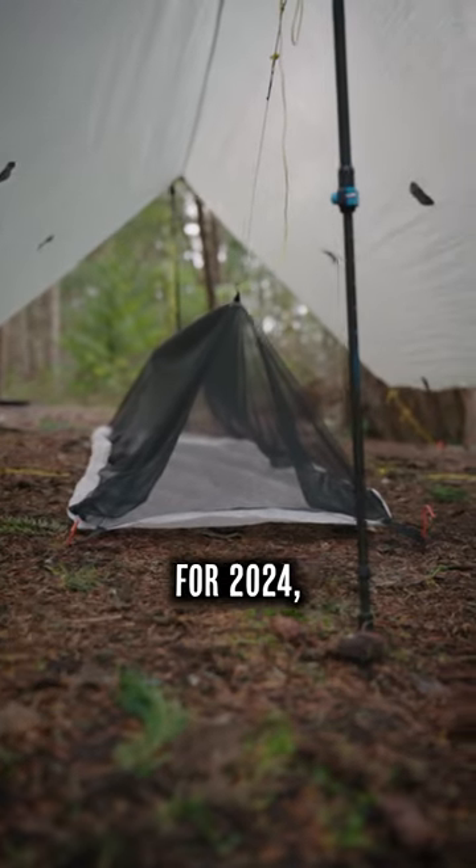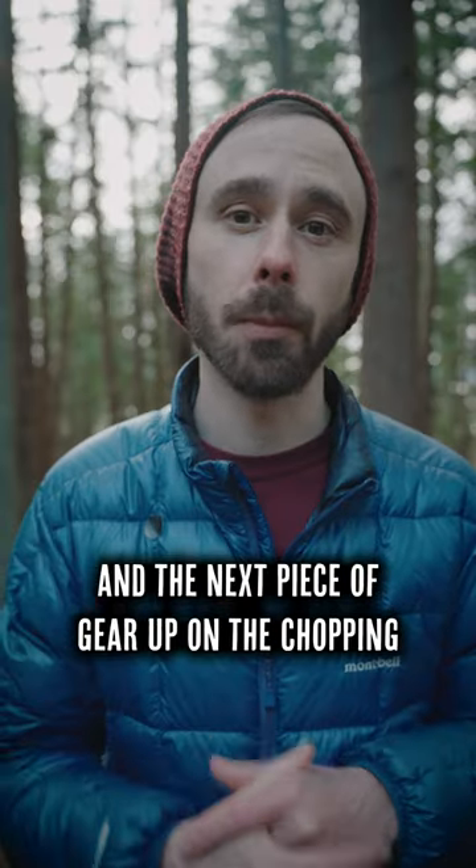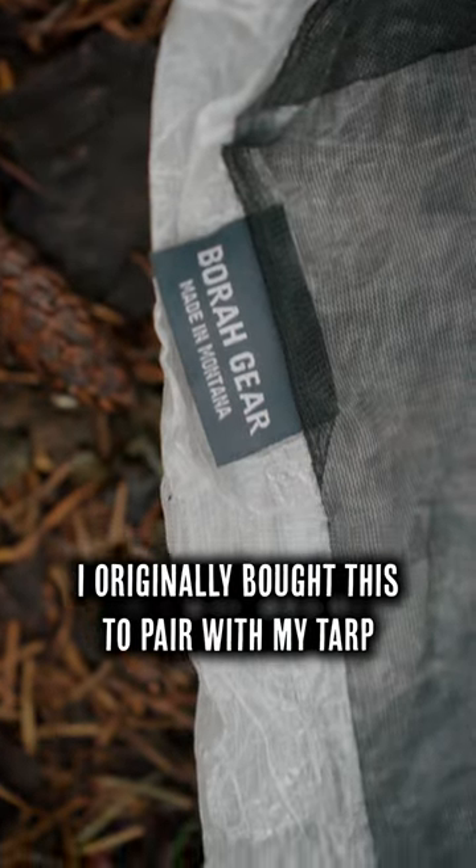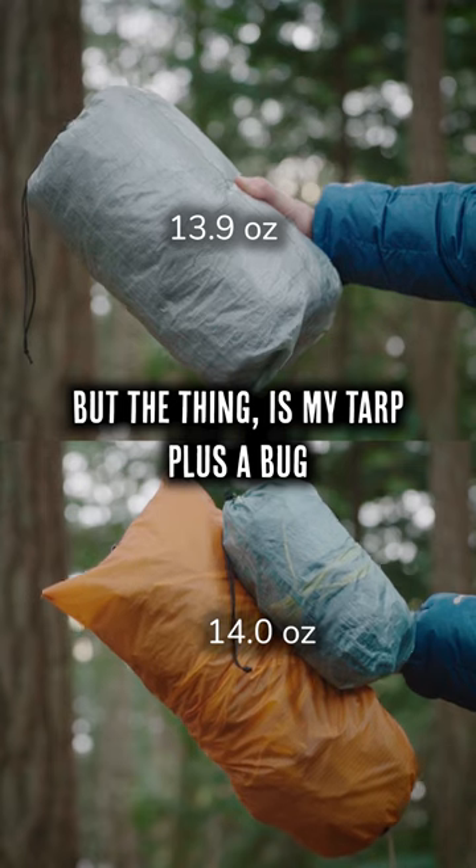I'm continuing to clear out the gear closet for 2024, and the next piece of gear up on the chopping block is my Bora Gear bug bivy. I originally bought this to pair with my tarp to keep out bugs and pooling rainwater. But the thing is,